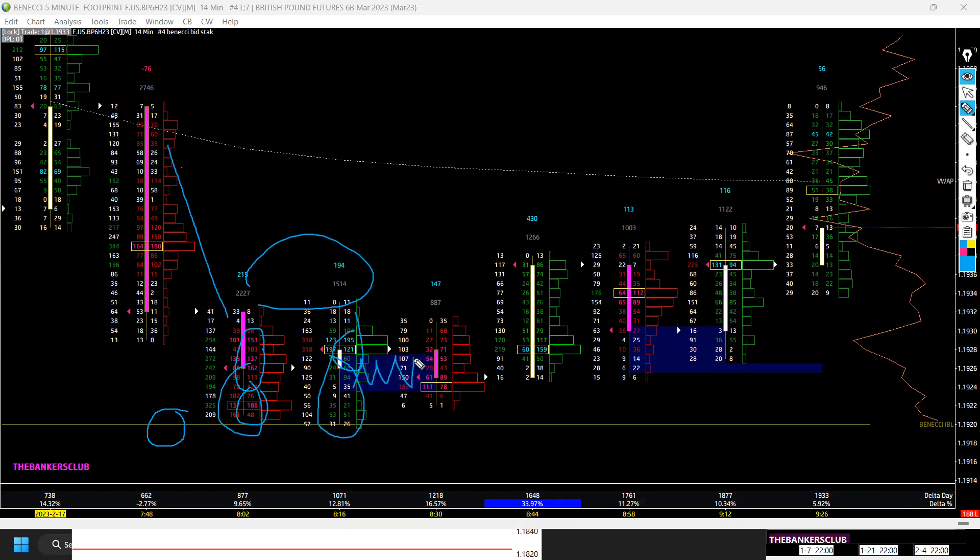We then started auctioning higher. You can see a responsive buying tail here, followed by an imbalance area — my custom study set for five stacked imbalances of 200 or more. We then pulled back into that imbalance and I added my long positions. There were probably some trap sellers thinking the market was going lower. I entered my long position there and we started launching up with masses of buying buy-side delta.